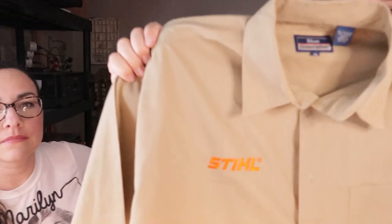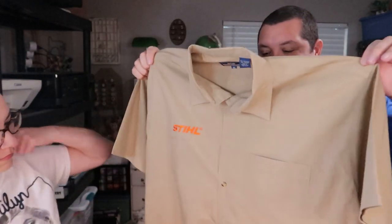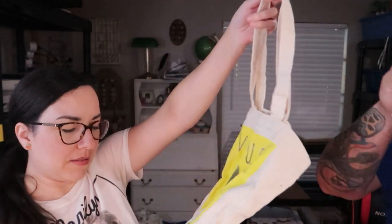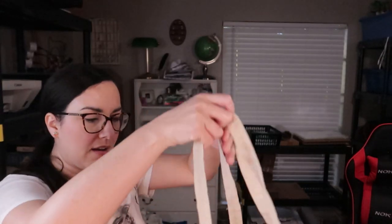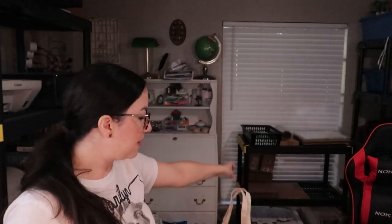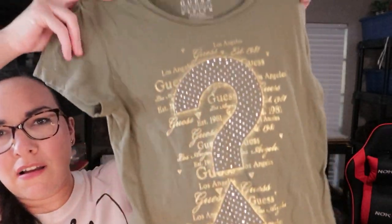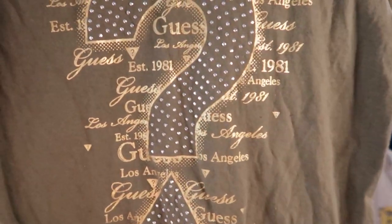I found this Stihl mechanics shirt — it's a tool brand, they make chainsaws and stuff — and it's pretty clean, so why not, it's the bins. I found this canvas tote bag with a Vogue graphic on it that looks a little bit older. I also got this Guess t-shirt — Guess was really popular when I was in school. It's on an army green tee with a cool sparkly graphic.